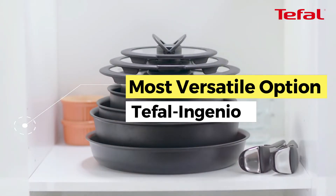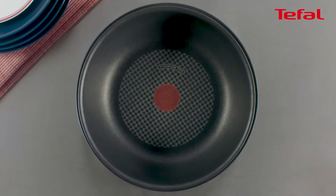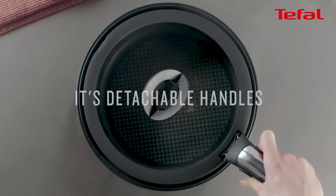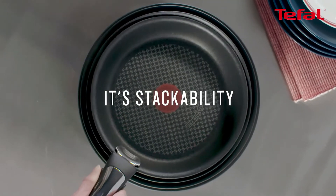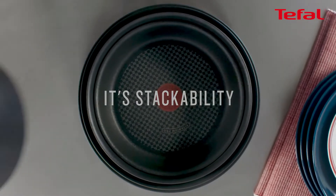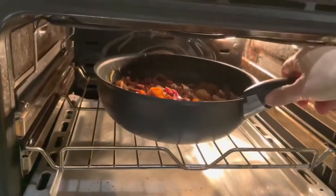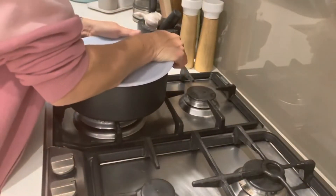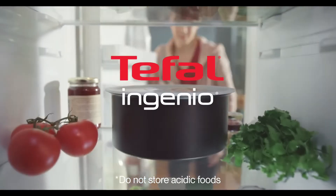Next, the most versatile option: the Tefal Ingenio. For buyers keen on versatility and flexibility, the Tefal Ingenio — made with aluminium and stainless steel — is an ideal choice. Its flexible design makes it one of the most straightforward cookware sets to use and store, exemplified by its detachable handles that can be attached anywhere on the cookware. This makes them easier to use in the oven for baking or roasting, better for serving on dining tables because they look like any other serving bowl without a handle, and better for storing leftover meals in the fridge because they fit better in tight spaces.